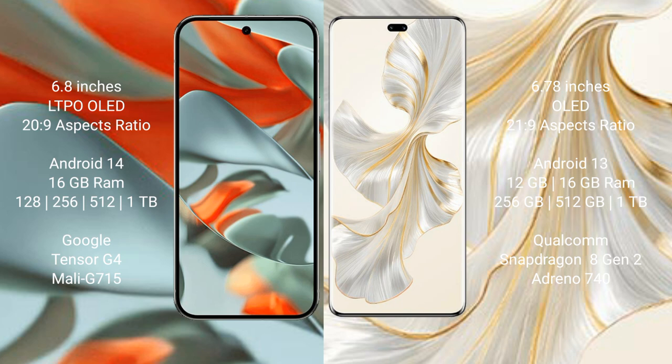Google Pixel 9 Pro XL runs on the Android 14 operating system. Honor 100 Pro runs on the Android 13 operating system.